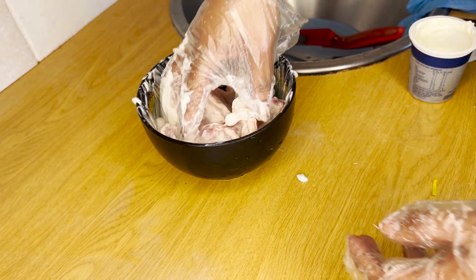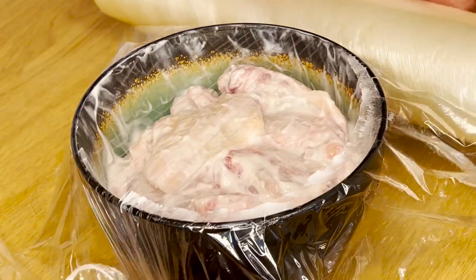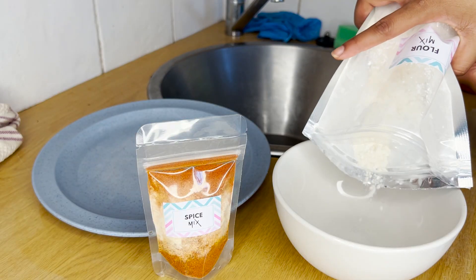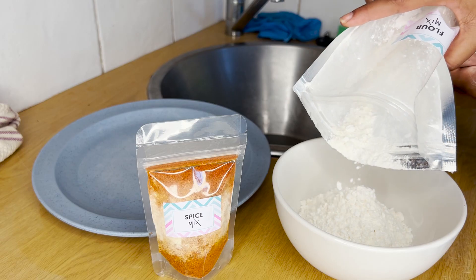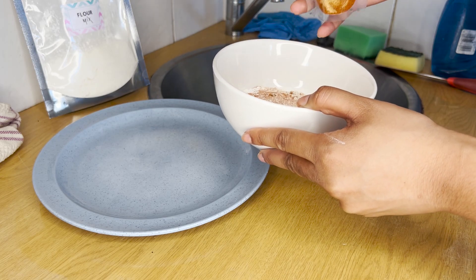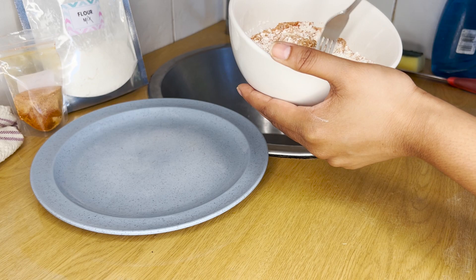I used about half a tablespoon of lemon juice — I didn't have fresh lemons on hand unfortunately. I gave that a good rub, cling-wrapped it, and put it in the fridge for a minimum of one hour, maximum overnight. I was kind of lazy and forgot about it so I left it for about four hours. Then I took the flour mix, used half of it and half the spice mix, and mixed that together to make the coating.